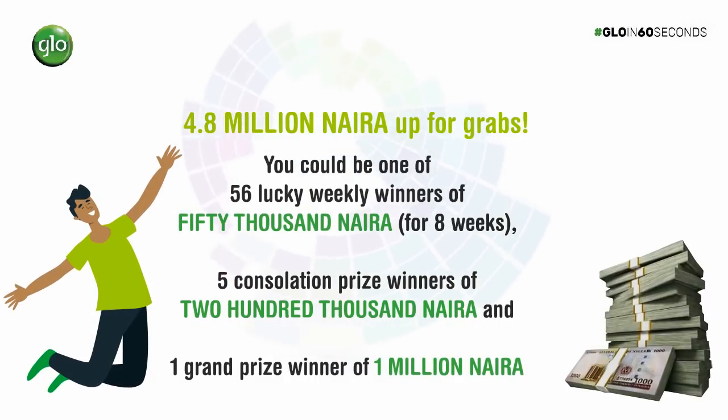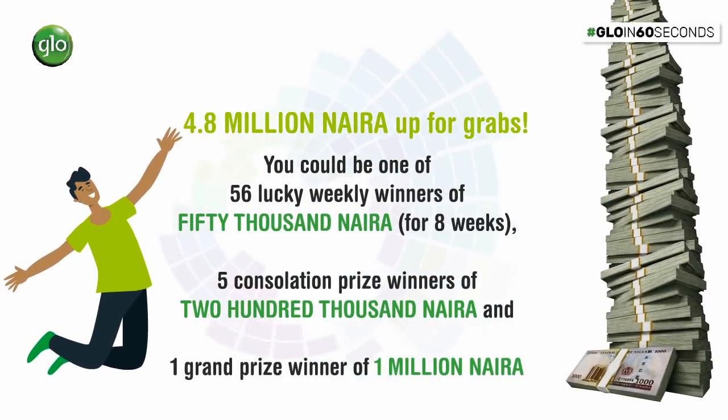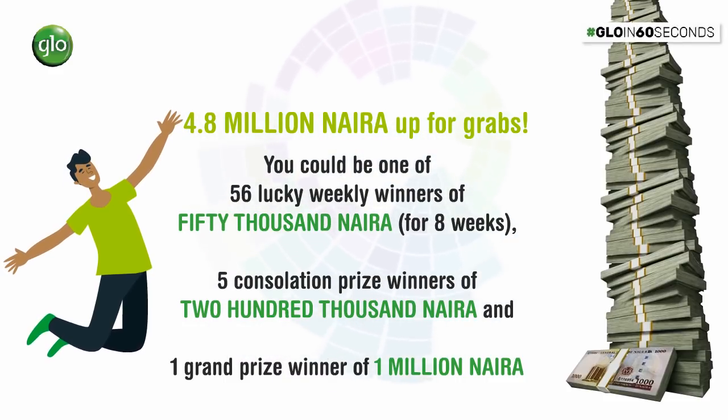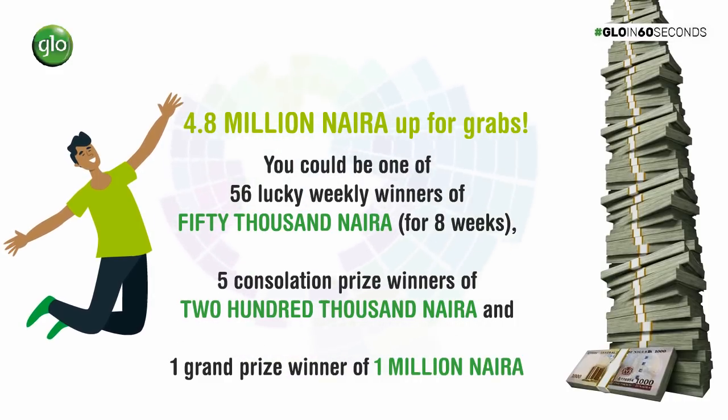4.8 million naira up for grabs! You could be one of the 56 winners of 50,000 naira, 5 consolation prize winners each receiving 200,000 naira, or the grand prize winner of 1 million naira.